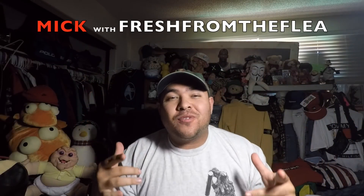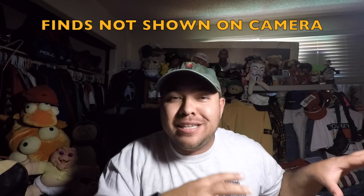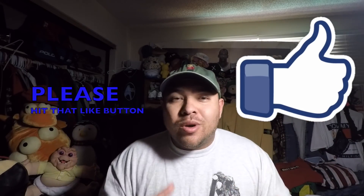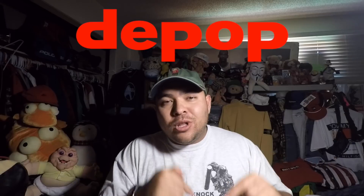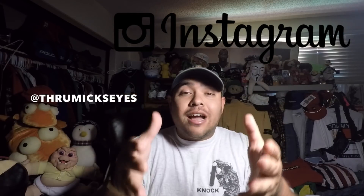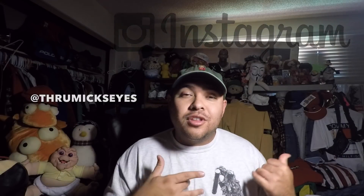What is up, you guys — this is Nick with Fresh from the Flea, here to bring you a new video. Check it out: it's the stuff I did find but not on camera. A lot of people ask me if I sell, and yes I do — link is down below on my Depop. I post items on my Instagram daily at their mixed eyes, so check that out.